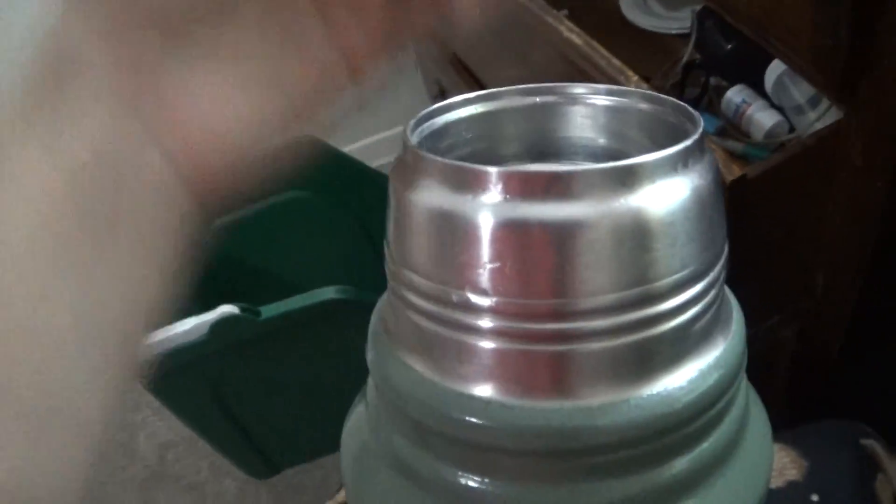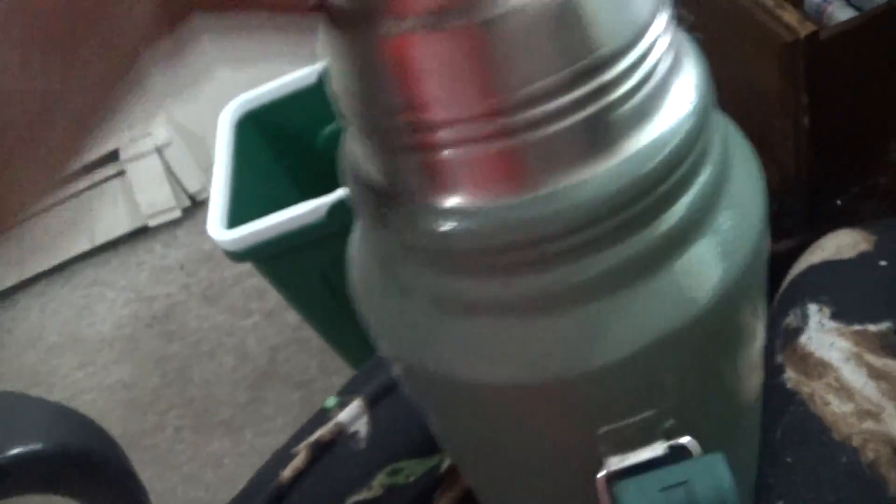It's been about 121 hours. [Struggles to open it] There we go. It's a Stanley Classic bottle. You got a nice stopper. Got some ice water in there.